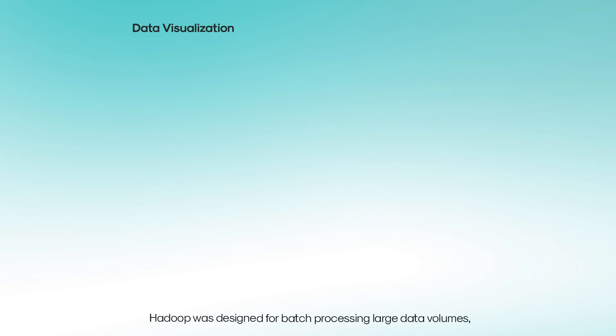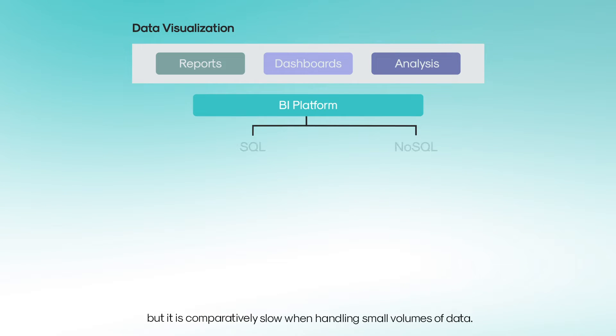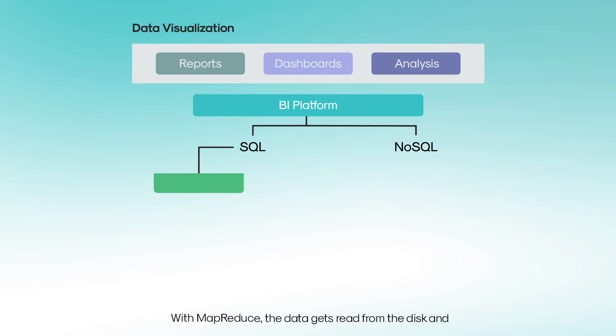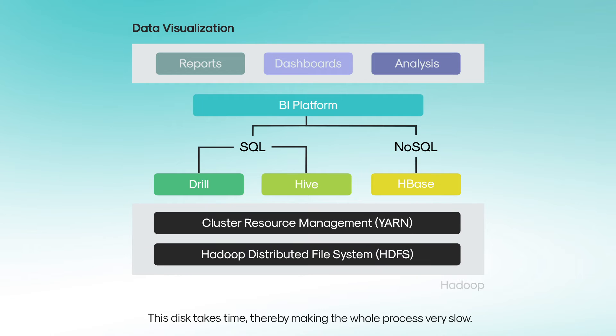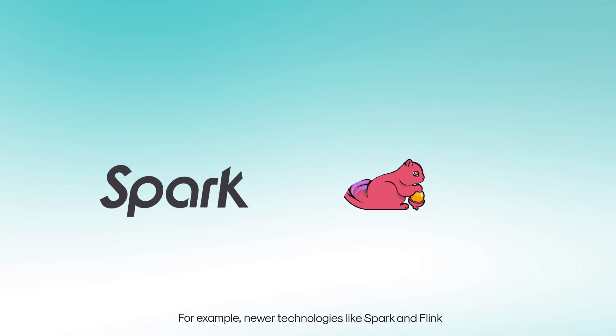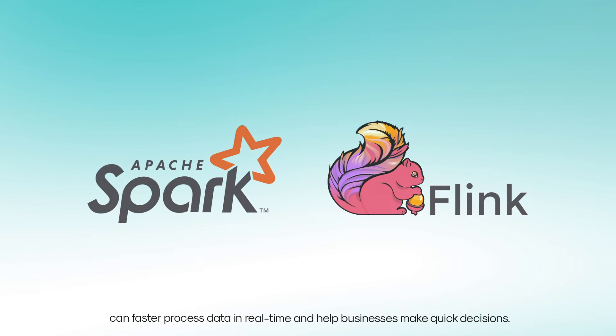Real-time data visualization: Hadoop was designed for batch processing large data volumes, but it is comparatively slow when handling small volumes of data. The data gets read from and written to the disk for every stage in processing, making the whole process very slow. Newer technologies like Spark and Flink can process data in real time faster and help businesses make quick decisions.